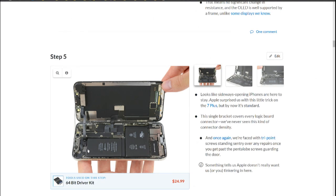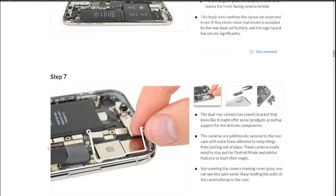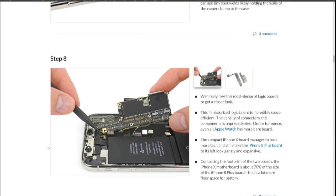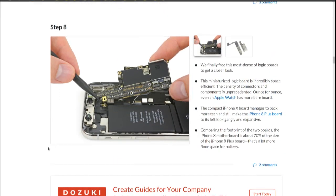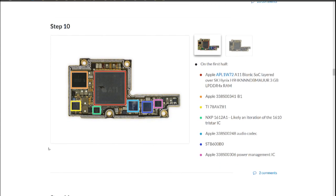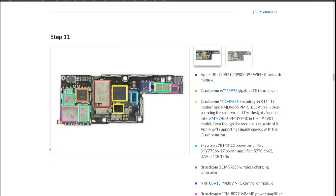As a result, the logic board has an odd shape and is jam-packed. They figured out it has 3 gigs of RAM — Apple never talks about that, but it seems more than adequate. It has the A11 Bionic, as expected, plus quite a few custom processors, including a motion coprocessor. For such a tiny logic board, there's a lot of stuff in there.